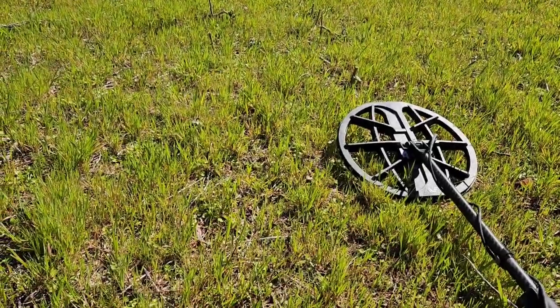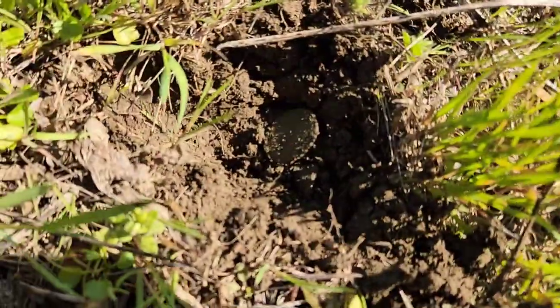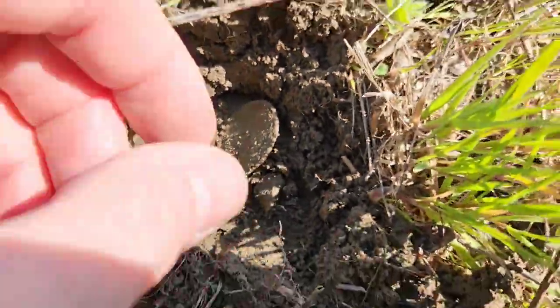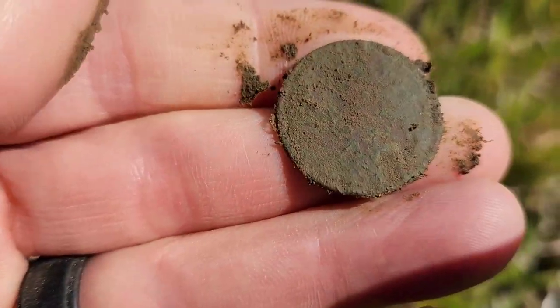At a 40-41 signal I thought it was going to be another shotgun shell, but I think it's going to be a token. Look at this — it's going to be a token.